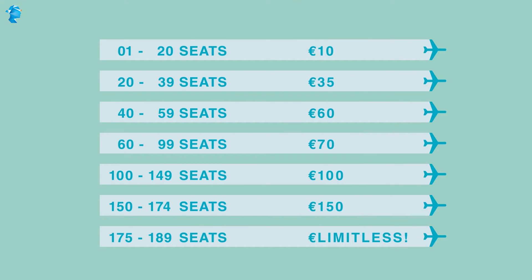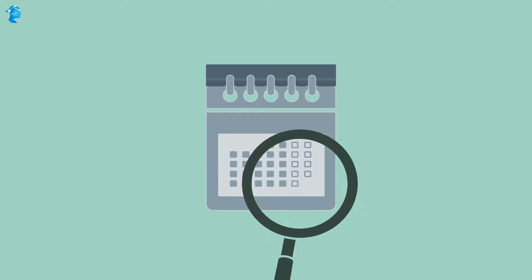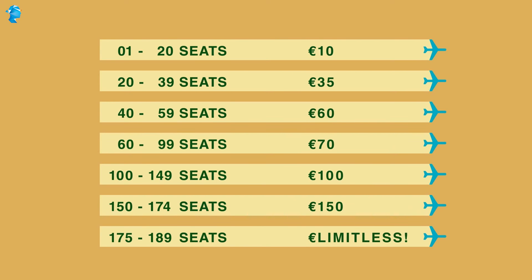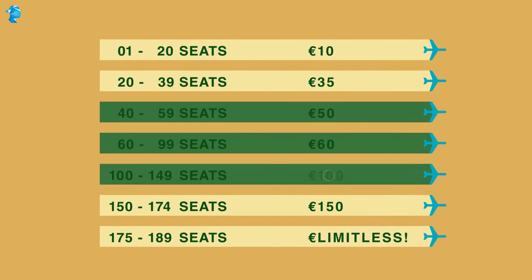Let's assume that this is how static pricing starts for a typical Ryanair flight. Depending on how many seats have been sold, the price is accordingly fixed for your ticket. But of course, as the date of the flight comes closer and if they've still not recovered the cost of making the flight, they may further pull down the numbers so that instead of paying 60 euros for the 40–59 block or class, you pay 50 euros. And then 60 euros for the 60–99 block and so on.